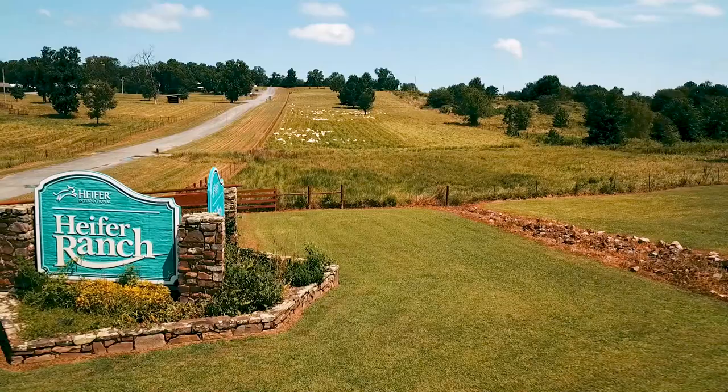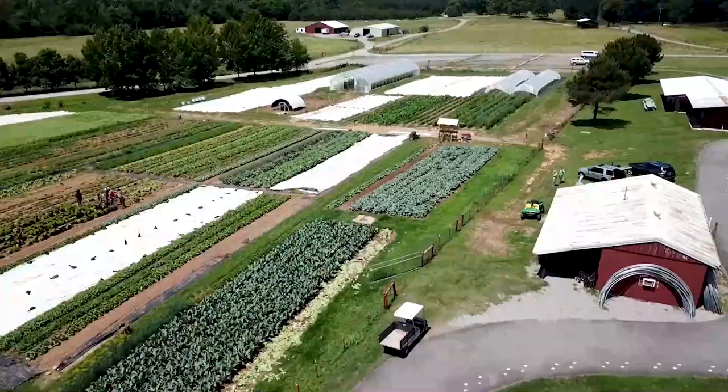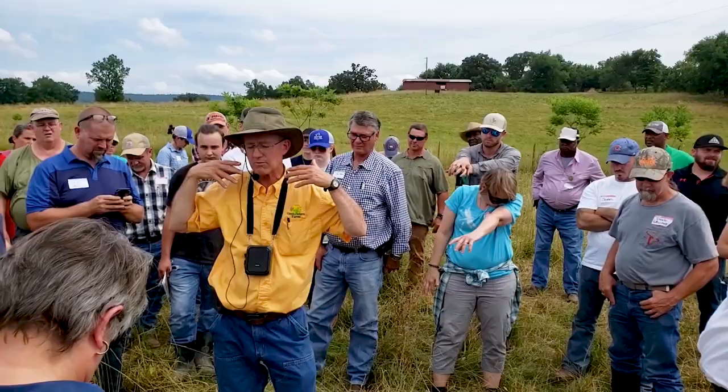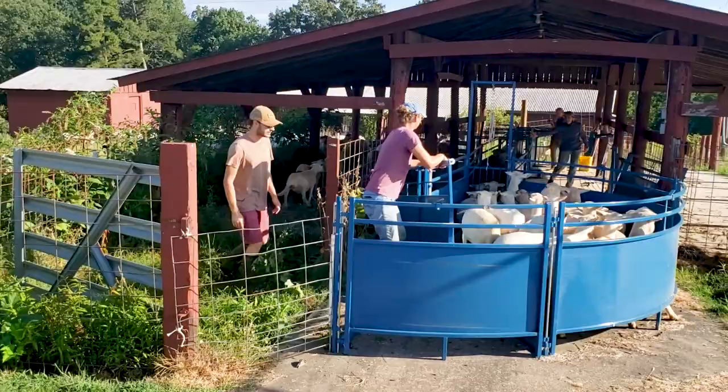Hello and welcome to Heifer Ranch, located in Perryville, Arkansas. We are a 1,200-acre working ranch and home to Heifer International USA.